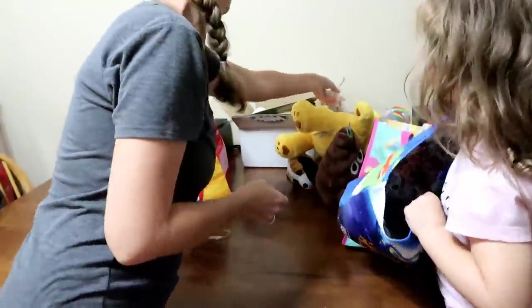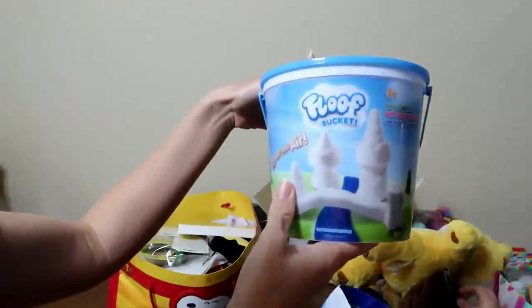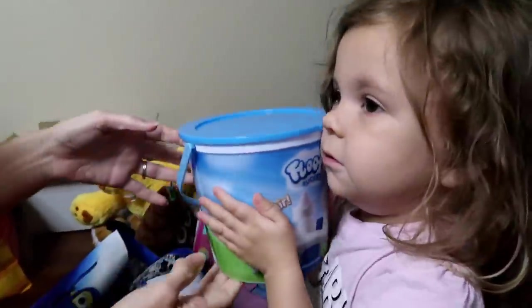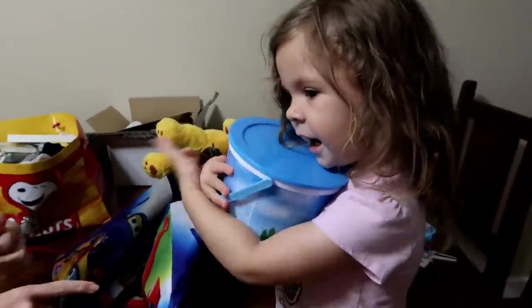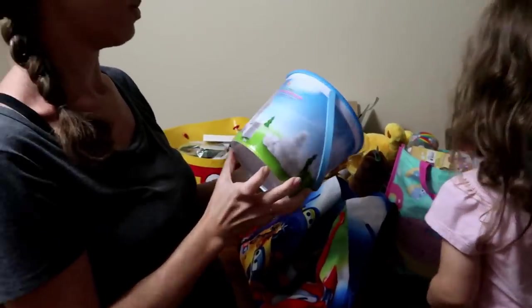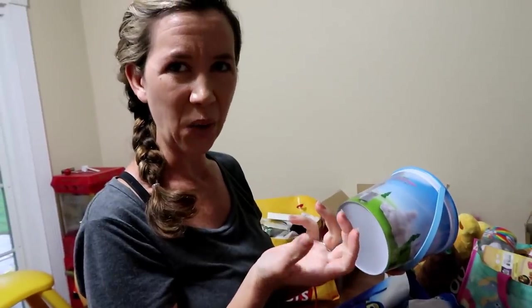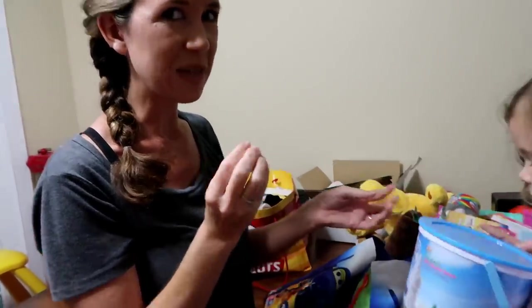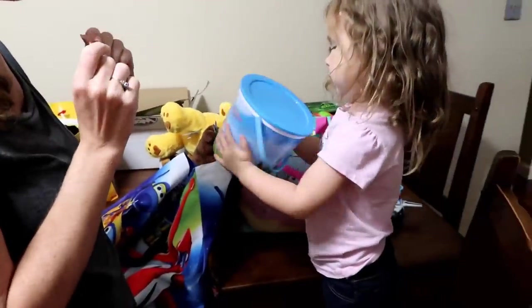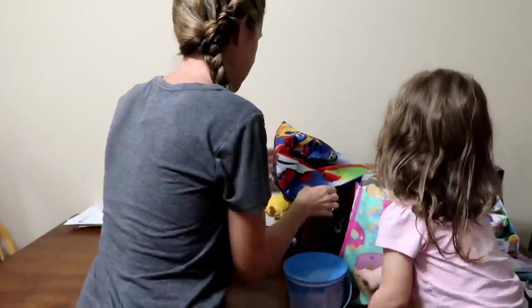We also got this Floof — this bucket of Floof. It's lighter than air! Alex is really excited to play with it. We'll do a video on that too. It's so hard to explain — the texture and the feel — but it's incredibly soft. I love it.